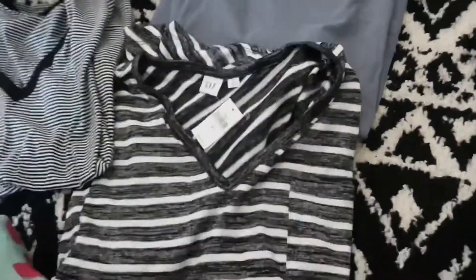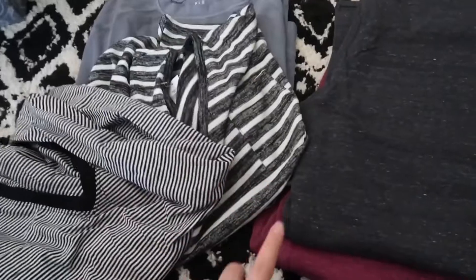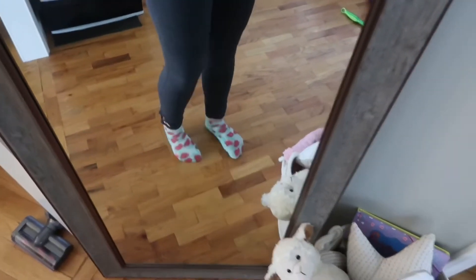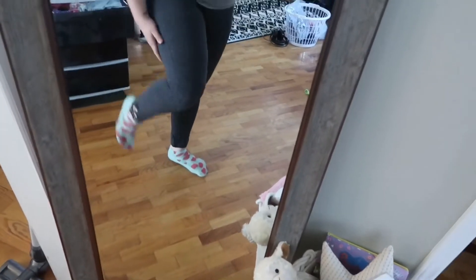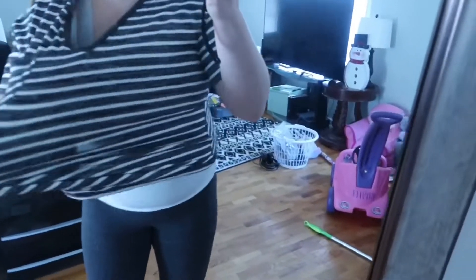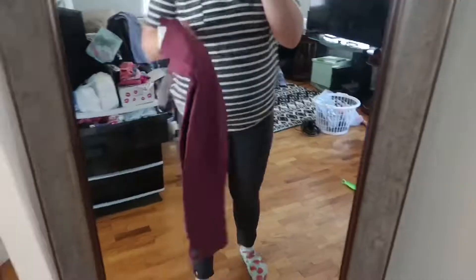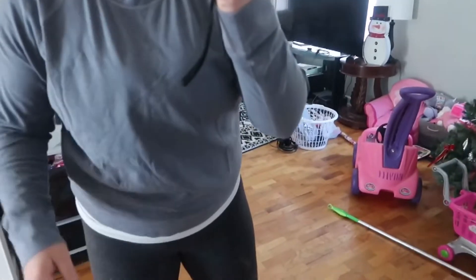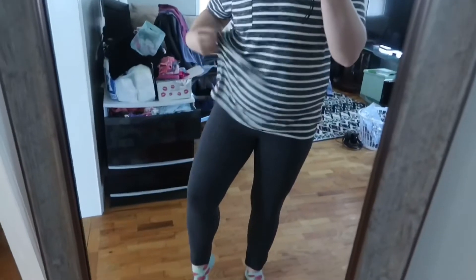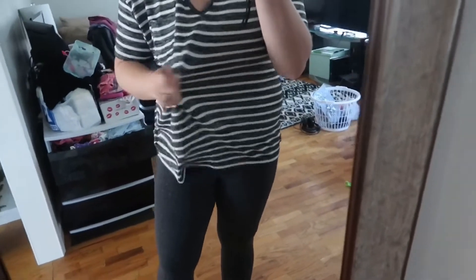I got three shirts from Gap. I think I got all of this stuff for around 50 dollars, which isn't bad especially for Old Navy and Gap — I love shopping there. Here's one of the outfits: the leggings actually fit pretty good. I got them in tall so they go all the way down because I like wearing them with boots in winter. Here's the little strap shirt — super cute. Here's the other shirt, kind of oversized, which I like. Also forgot to mention I got this shirt in tall because I like my shirts a little bit longer. If you want your shirt longer, order it in tall instead of the regular sizes.